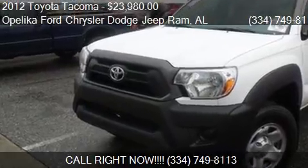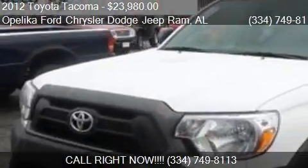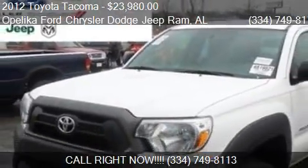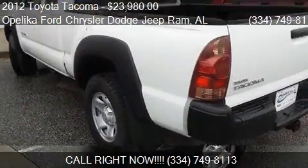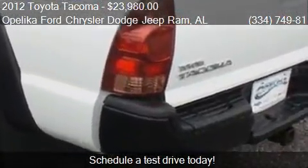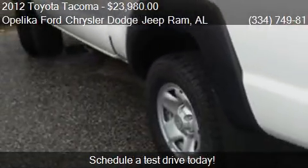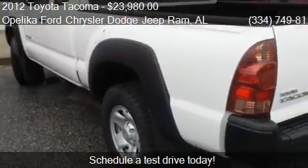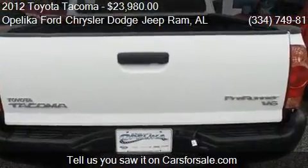This 2012 Toyota Tacoma is offered by Opelika Ford Chrysler Dodge Jeep Ram, priced at $23,980. This Tacoma is ready to sell, with just over 25,526 miles.